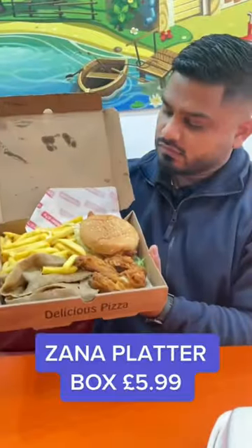Moving on to the Zanna's Platter Box — this had a chicken fillet burger, Donna meats, and chicken wings. The chicken wings were average; they were cooked well, but they lacked that flavour and that peppery seasoning.